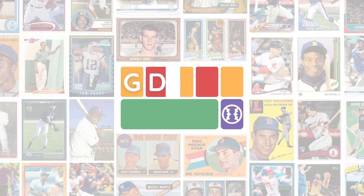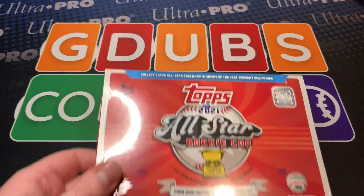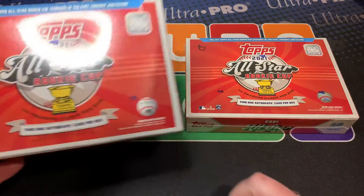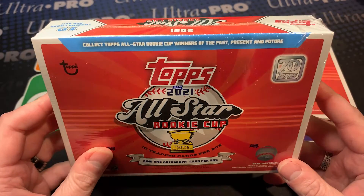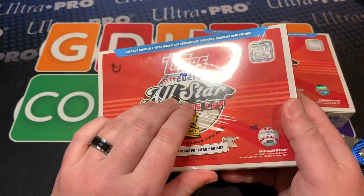Batter up sports card fans, welcome to 2022! We are going to be opening our first product of the new year - still 2021 but look at this. We've got two Topps.com Topps Now exclusives, whatever you want to call it: the All-Star Rookie Cup, 10 trading cards per box and one autograph. They've got some big boys in the autograph checklist.